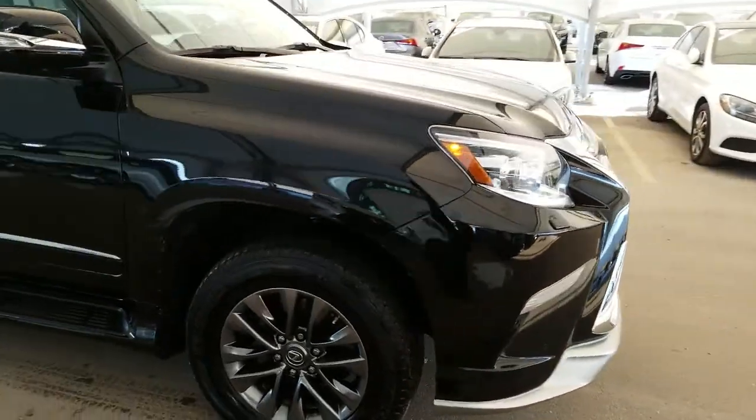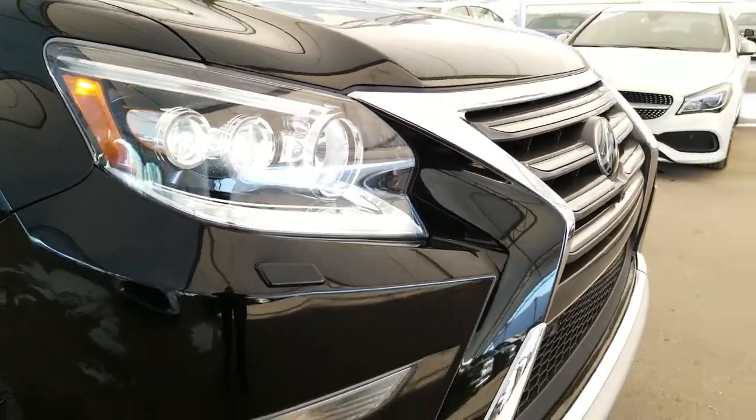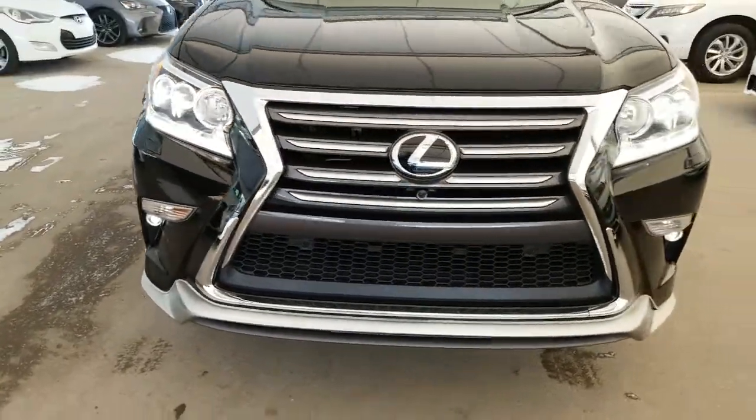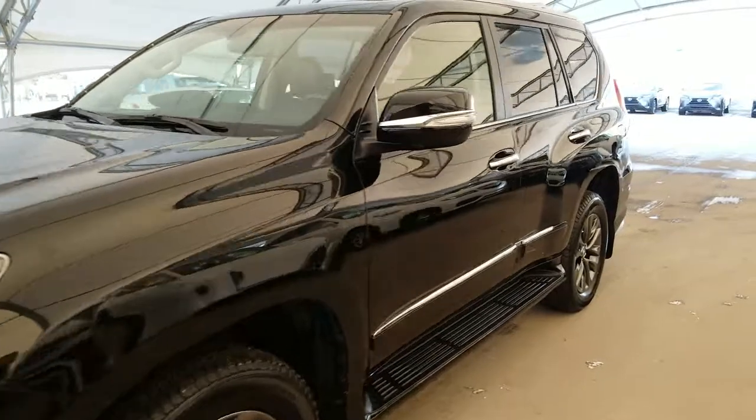Some of the features include LED headlamps with the auto leveling headlamp system, LED daytime running lights, LED fog lights, front and rear park assist sensors, and blind spot monitor with the rear cross traffic alert.